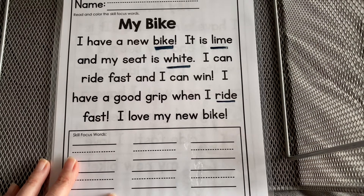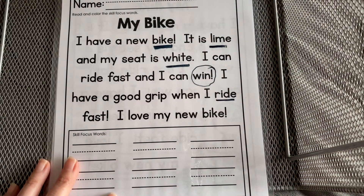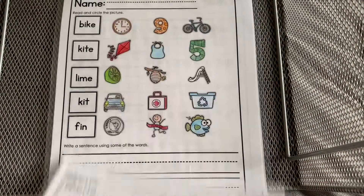I can also see another word that I showed you on the other page. This is a short I word: grip. Short I. You can write those words down below and I'll get to see them when you're finished. Let's keep going.